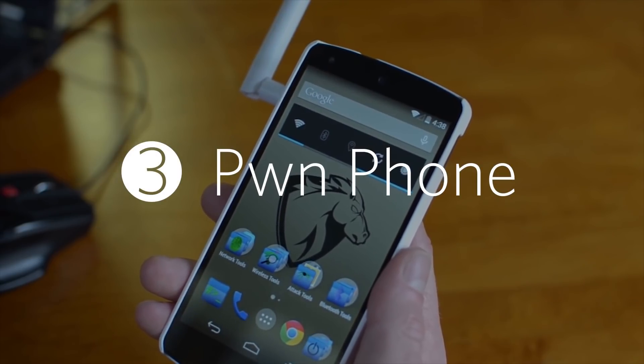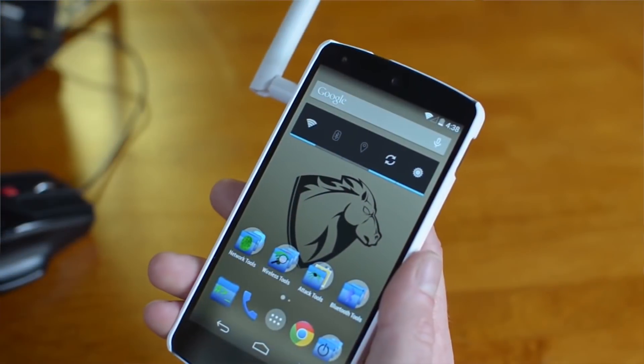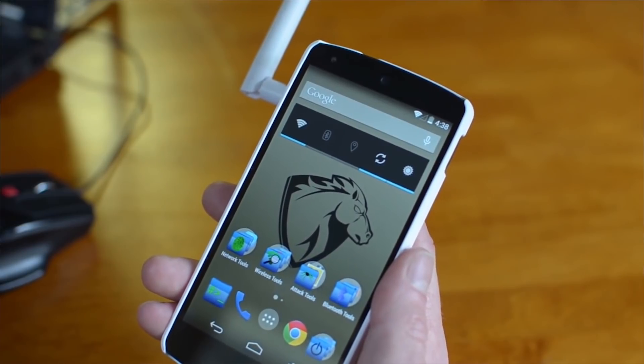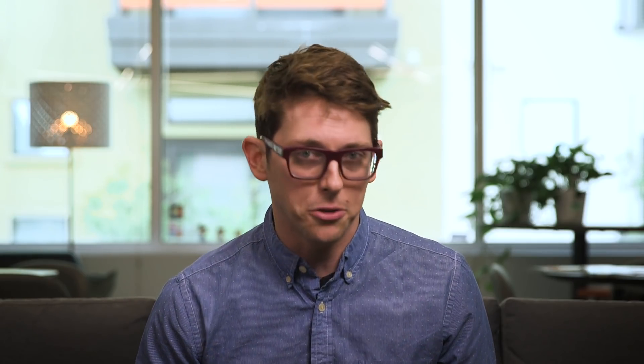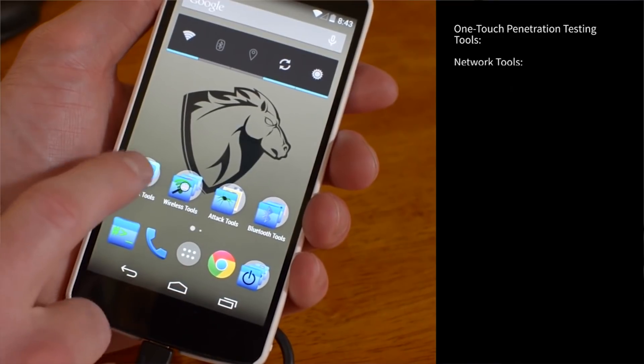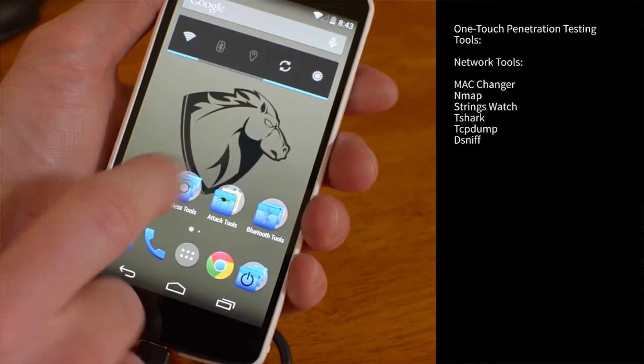Our security editor Sean Gallagher might still salivate at the mere mention of a Pwn Phone, as he reviewed one of the earliest units available. Just like the mag spoof, this device — a phone loaded with 103 networking, monitoring, and attack tools — is a dream device for pen testers and hackers. As Elliot notes, it's as real as your latest security update. In fact, if you're comfortable with ROMs, you can use some of the company's own open source software to build your own Pwn Phone.